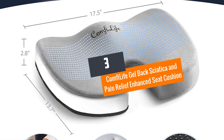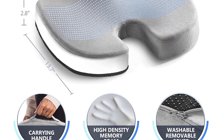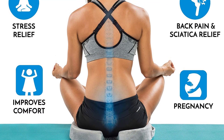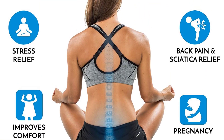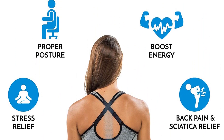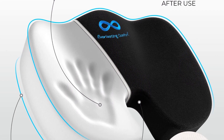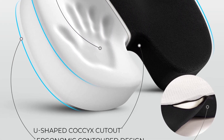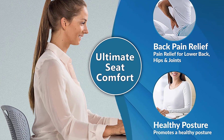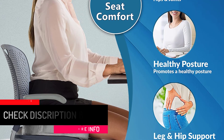Number 3: Comfy Life Gel Back Sciatica and Pain Relief Enhanced Seat Cushion. The Comfy Life cushion helps relieve back pain by diminishing pressure at the coccyx with a U-shaped cutout rear. The ergonomically designed cushion enhances comfort on your rocking chair, car seat, office chair, wheelchair, or airplane seat. Its ergonomic contour promotes healthy posture and spinal alignment, making it perfect whenever you have bad posture or back pain from sitting for long hours.